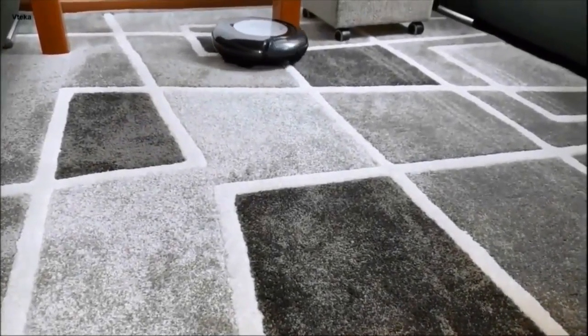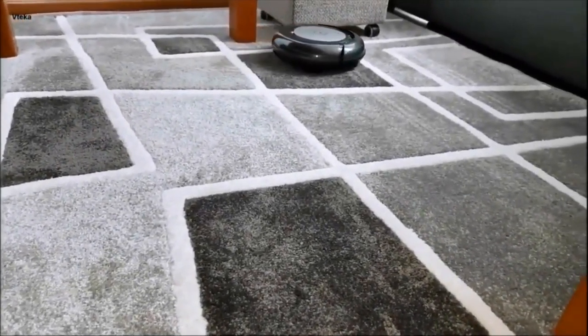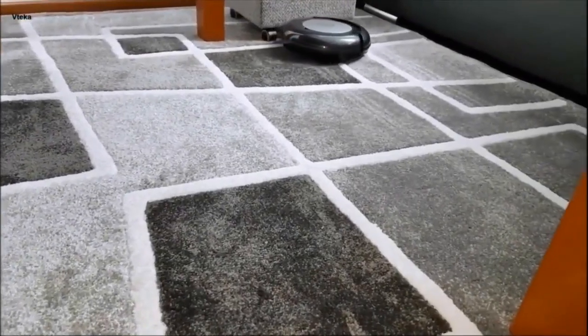We've rounded up the best robot vacuums for 2019 to help you pick one that's just right for your home.